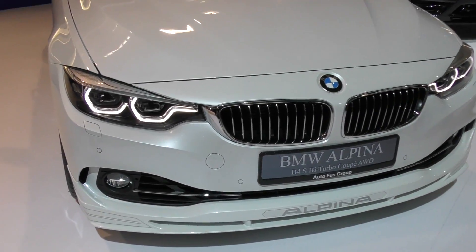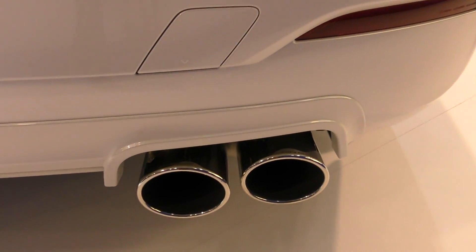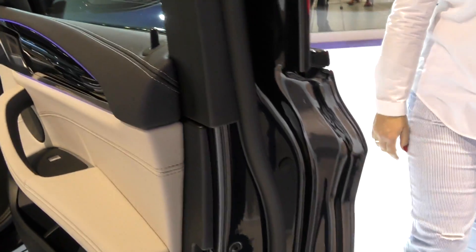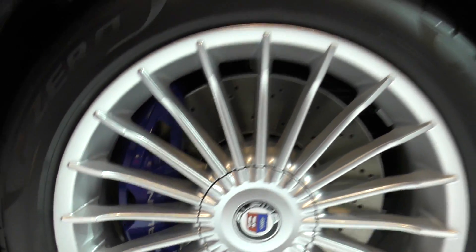We've arrived at the BMW and Alpina stand to check how the cars are modified. This Alpina coupe has 440 horsepower with an Akrapovic exhaust system — each one is individually customized. We also have the new X4 with all the Alpina badges inside, blue dials with matching stitching, and massive rims with blue brake calipers.